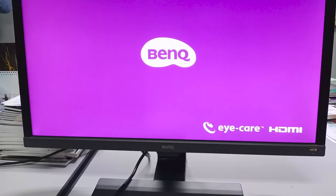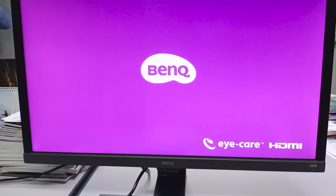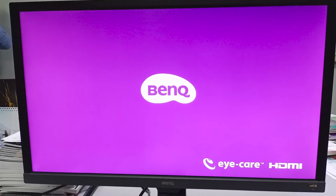Meanwhile, unlike other monitors in its class, it features a pair of integrated 2W speakers — perfect for late nights spent watching YouTube videos and binge-watching Netflix shows, and not just for gaming.